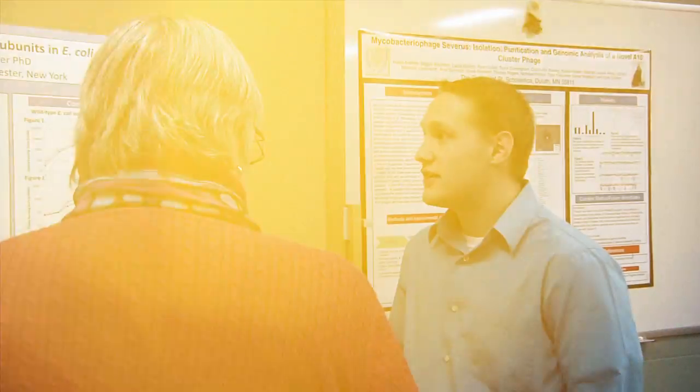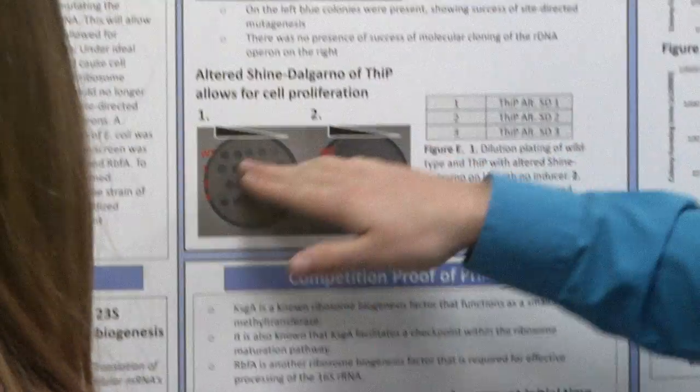The most exciting part of my research was probably in the lab just kind of doing my own thing and being able to experience what real research was on my own without someone looking over my shoulder all the time.